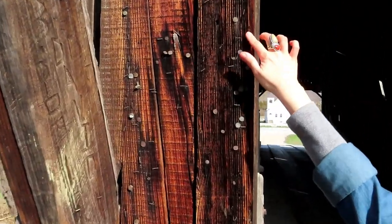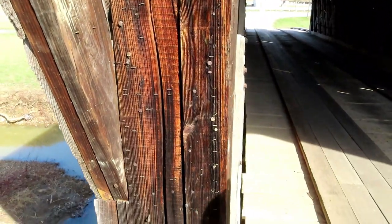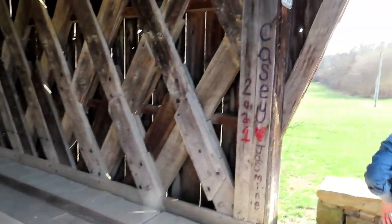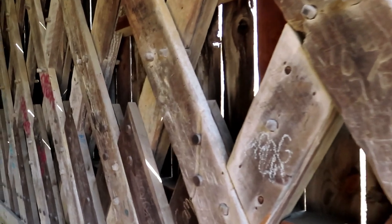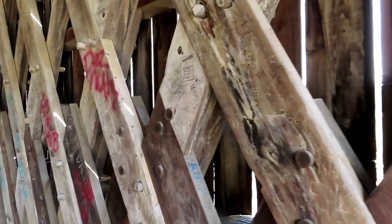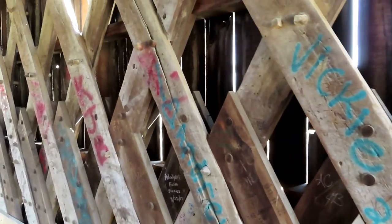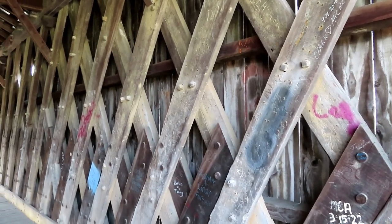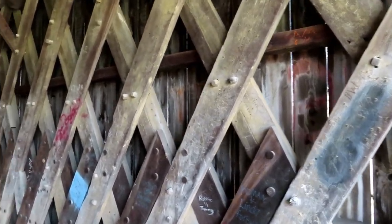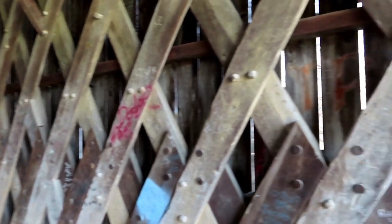The height clearance is 11 feet 6 inches. On the outside there are a lot of nails going up and down — not sure what they were for. Inside, this is the actual truss work, and this is the only remaining truss work like this in Kentucky.